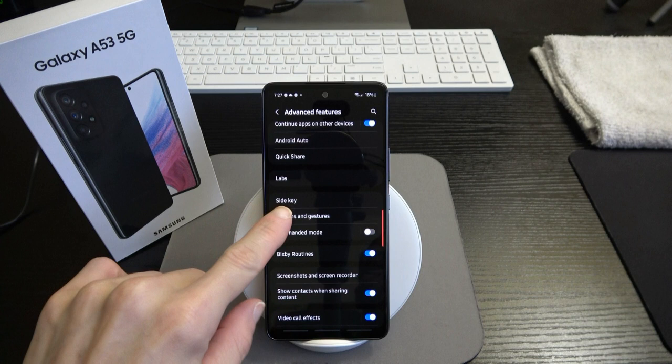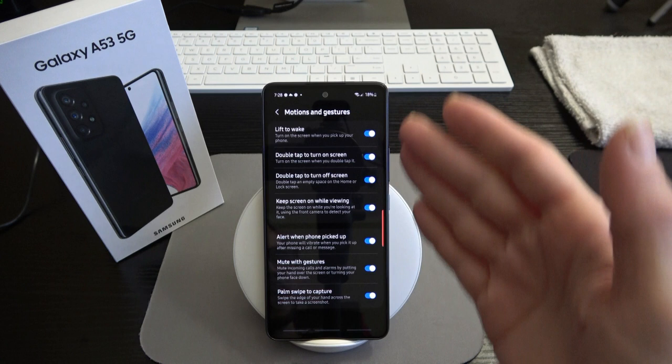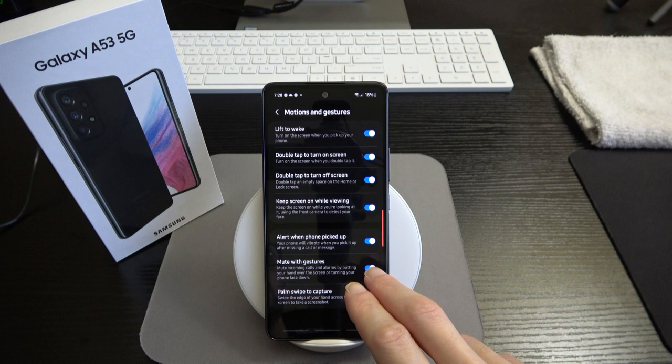Let's go to motion and gestures. A lot of the motions and gestures found on the S22 are also baked in on the A53. You've got lift to wake — if the phone is on a flat surface and you pick it up, it wakes or at least turns on the lock screen so you can see the time, date, and notifications.